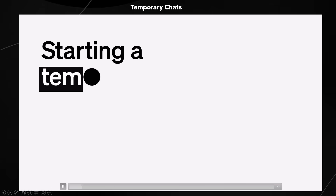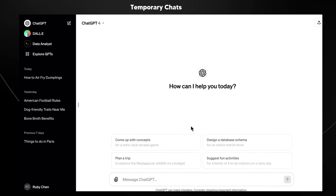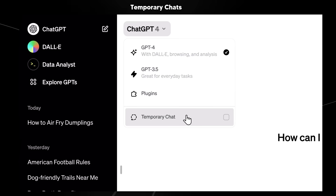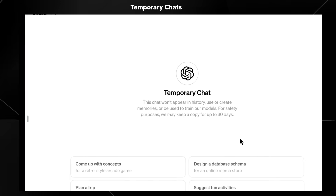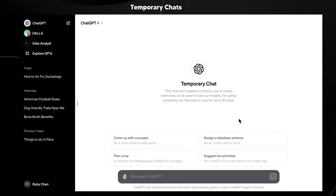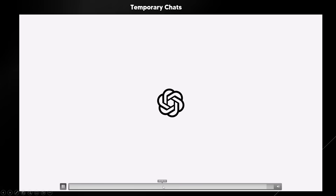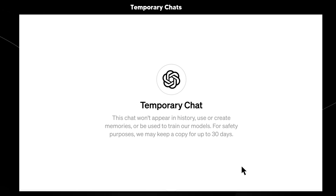For temporary chats, this is basically like an incognito tab on Google. If you want to have a chat that doesn't remember anything and you just want to ask something quickly, you can put on the temporary chat. This chat won't appear in history, use or create memories, and for safety purposes, we may keep a copy for up to 30 days.